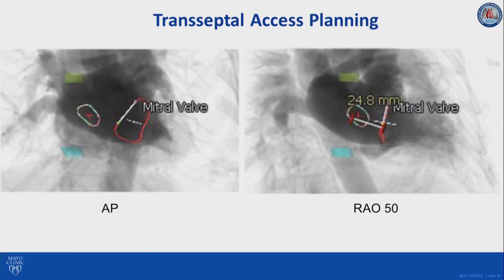We also use the CT scan to help plan the transeptal axis. We aim for an inferior and posterior entry because being superior makes the manipulation of equipment more difficult — it's a lot easier to navigate if you are inferior and posterior. We measure this both in AP as well as in RAO. In this case, the deployment angle was RAO 50 degrees, and we measure the distance from the entry point to the mitral annulus, usually 25 to 35 millimeters, which is sufficient.